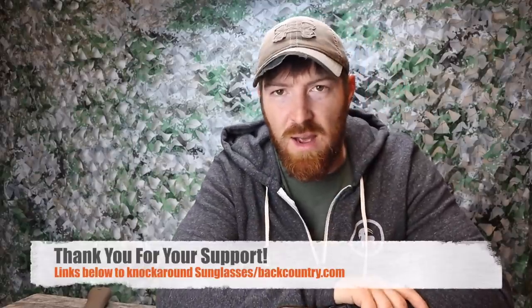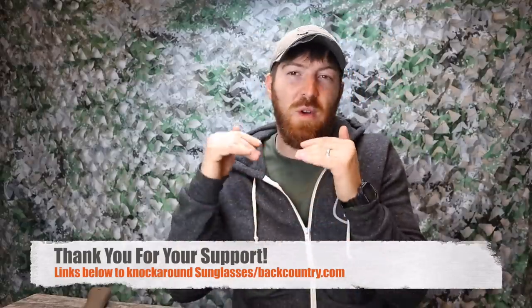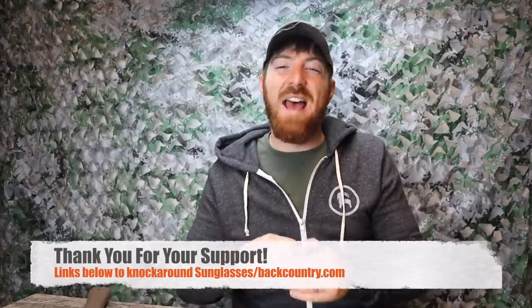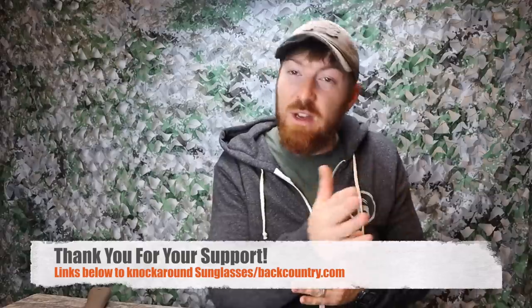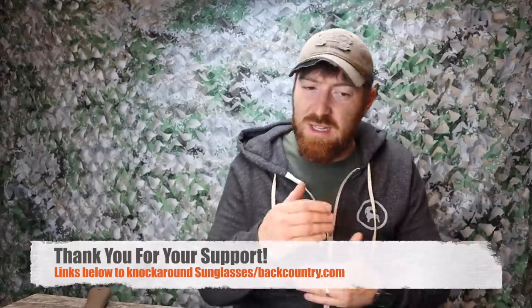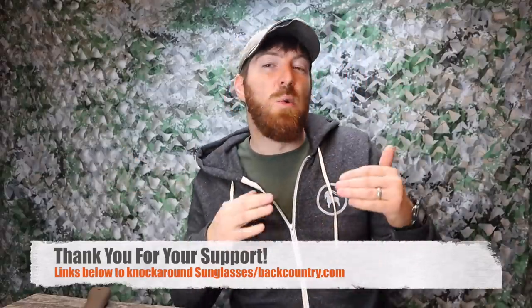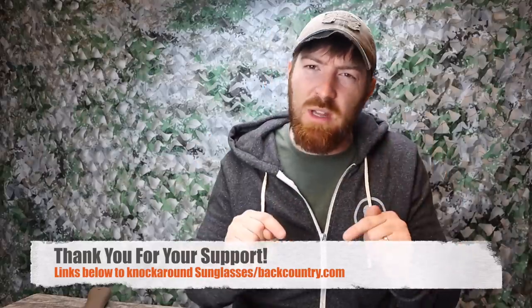We're about halfway through the video. I want to take a brief moment to remind you guys about our Backcountry.com hyperlinks as well as our Knockaround sunglass links. Knockaround has great performers for the whole family, and Backcountry.com has apparel, tents, knives, and all sorts of gear. It's another avenue to purchase gear, often at better prices with frequent sales. We get a small kickback when you use those links too, so thank you for your continuous support.